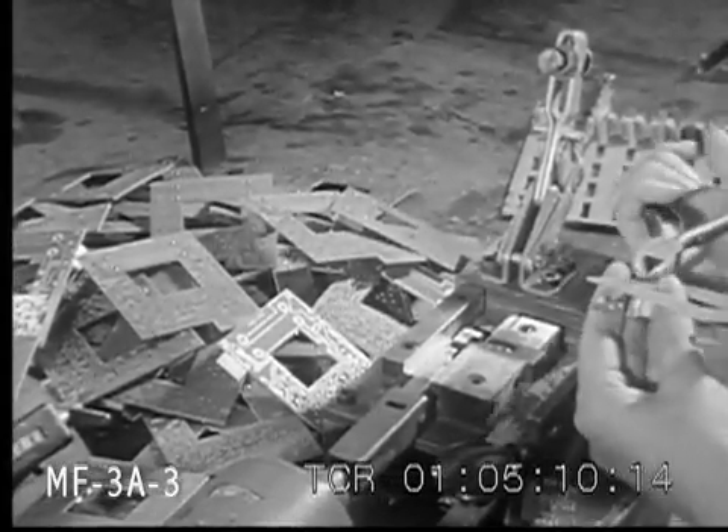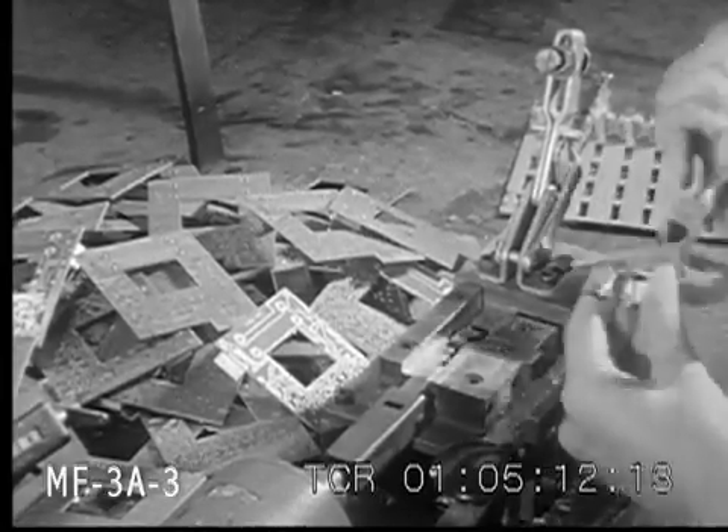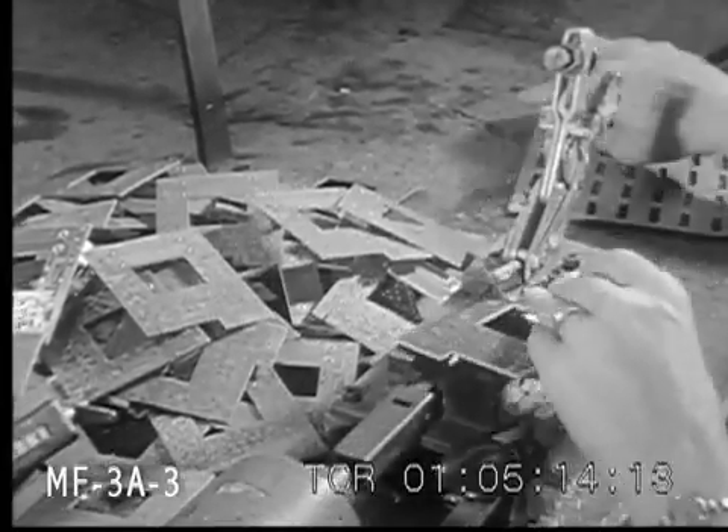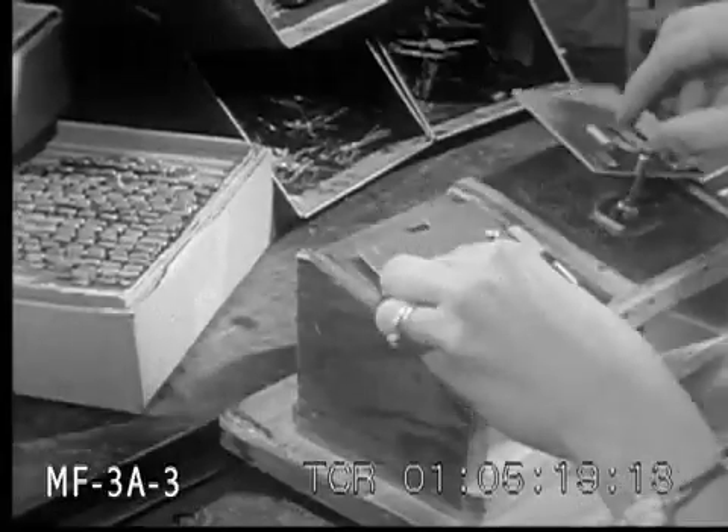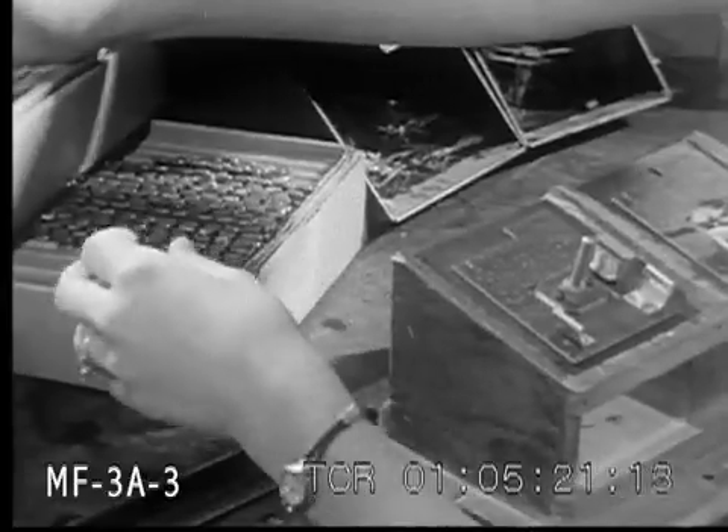Electrical circuits whose complex wiring is literally printed on boards are one of the factors making possible a radio so small that while it can't quite be strapped to the wrist, it can be slipped easily into an ordinary suit coat pocket.